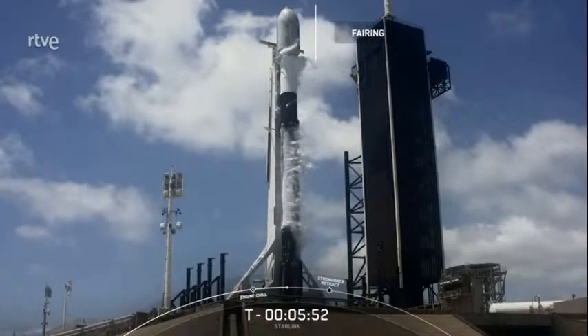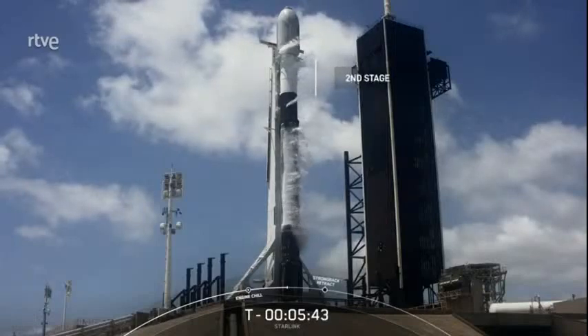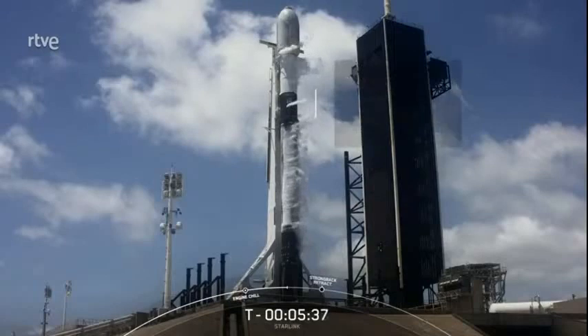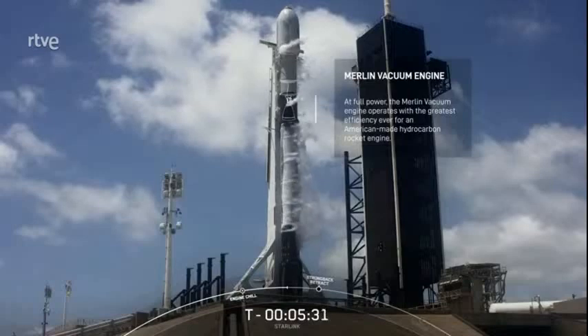The job of the fairing is to protect the Starlink satellites until we reach the vacuum of space. Once in space, we'll separate the fairing halves and attempt to retrieve them once they return to Earth. Below the fairing, we have the second stage — the shorter, white stage above the black interstage that houses our Merlin vacuum engine. After the first and second stages separate about two and a half minutes into flight, the second stage will ignite its single Merlin vacuum engine and carry the payload to its desired orbit.